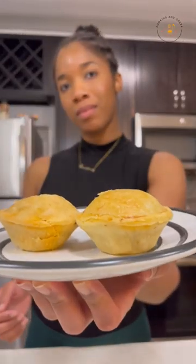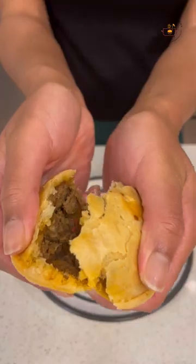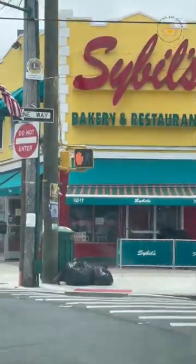Their cheese roll, which has a cheese filling. And when I got home, I couldn't help myself — this is the Guyanese beef patty, and here's the Guyanese chicken patty. So be sure to visit Sibyl's Bakery and Restaurant in Queens, New York.